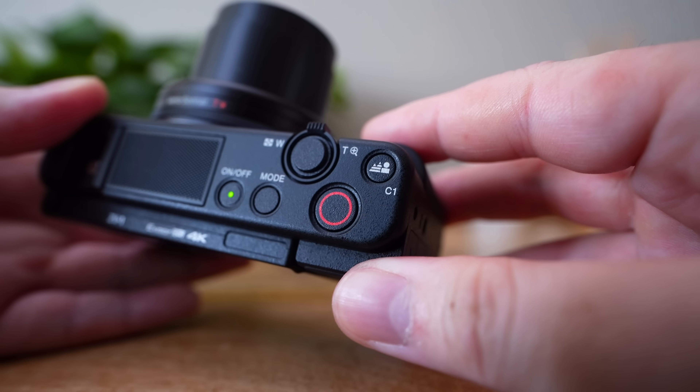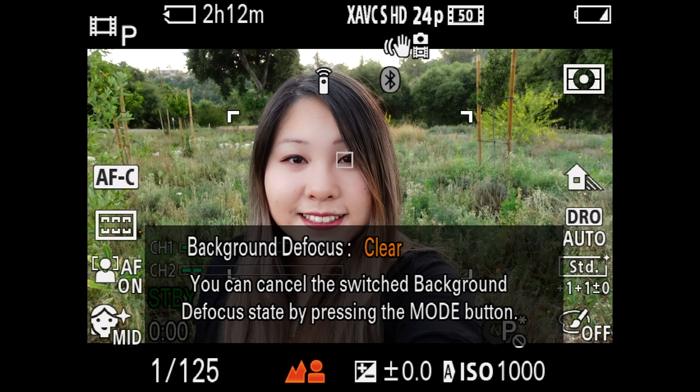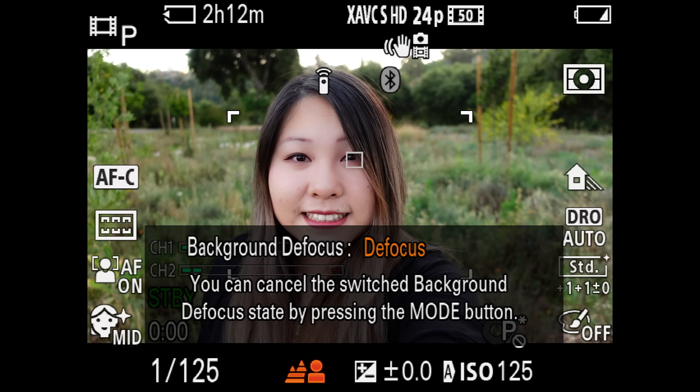So let's start with background defocus, or what us camera nerds call bokeh. There's a button on the camera that literally just blurs out the background. This isn't some computational magic trick — what the camera is doing is stopping down to the widest f-stop possible to give you that shallow depth of field look while compensating for shutter speed and ISO. It's not the same as portrait mode on your iPhone, where it uses computational photography to blow out the background. It's designed for users to get what they want without changing a bunch of settings.